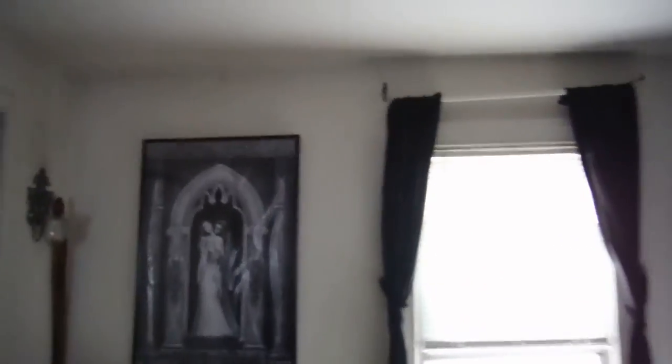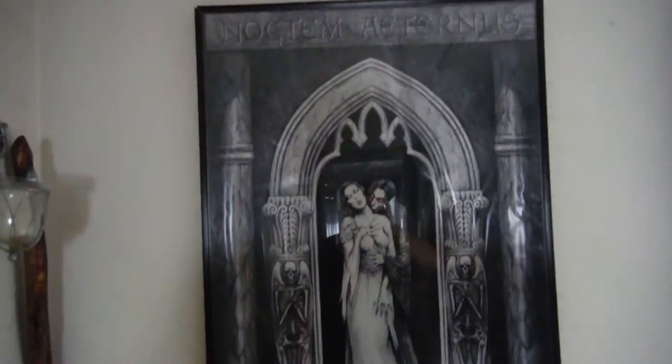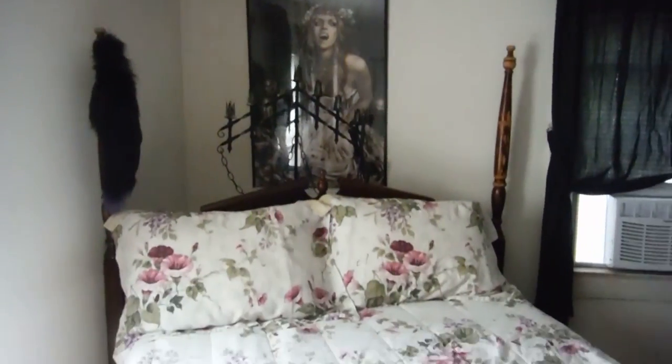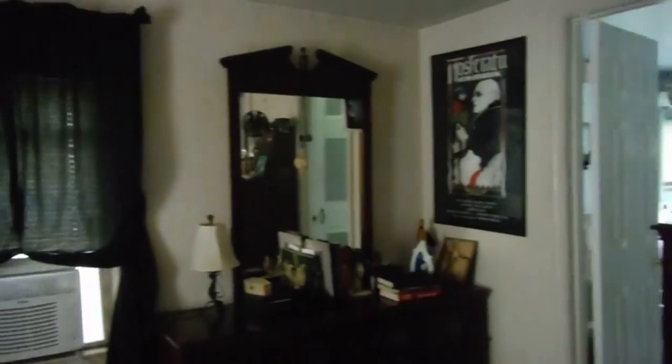And this is the master bedroom — kind of messy, sorry about that. Sorry, honey. Our snake — this is Fred, our ball python. He's going on about 20, somewhere between 20 and 25 years old — I'd have to sit and think about it. And there's a nice Victoria Francis print back there. And our bed. And our master bathroom.